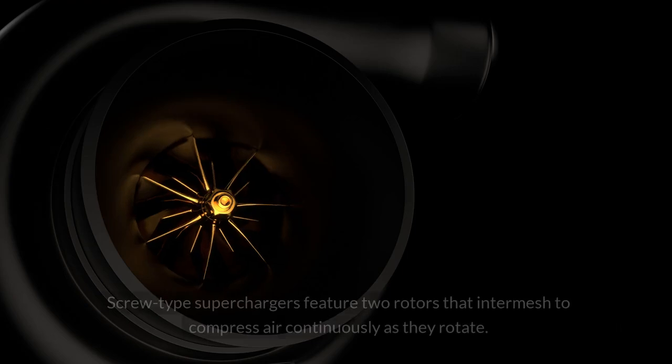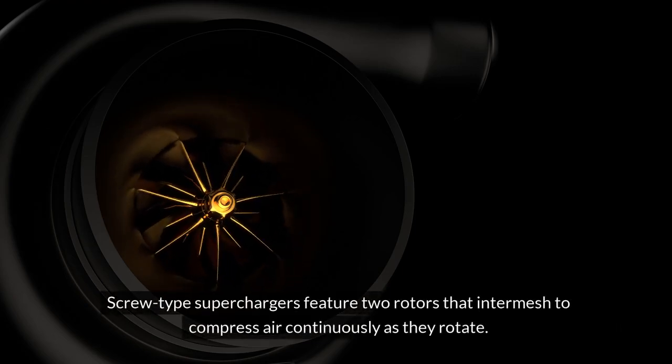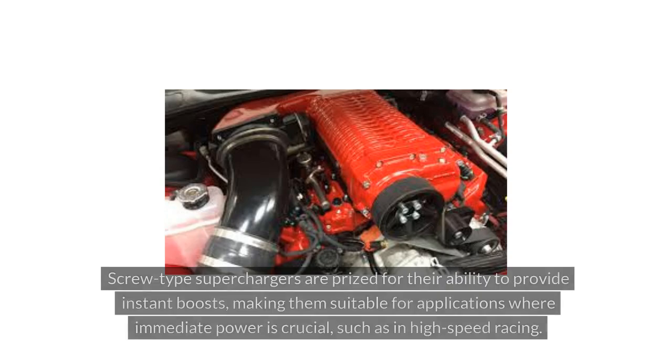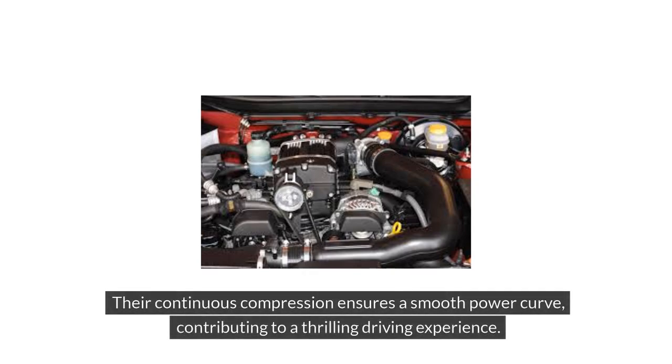Screw-type superchargers feature two rotors that intermesh to compress air continuously as they rotate. This design allows for efficient power delivery without the lag often associated with turbochargers. Screw-type superchargers are prized for their ability to provide instant boosts, making them suitable for applications where immediate power is crucial, such as in high-speed racing. Their continuous compression ensures a smooth power curve, contributing to a thrilling driving experience.